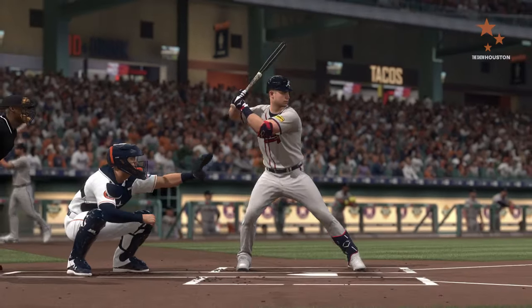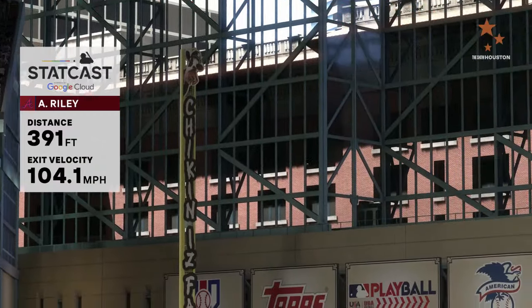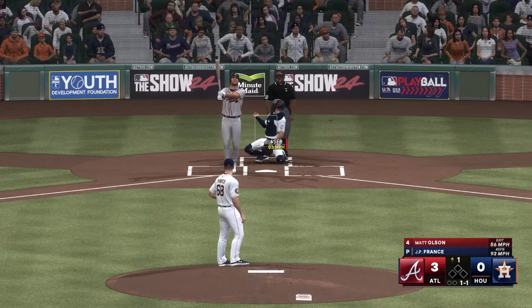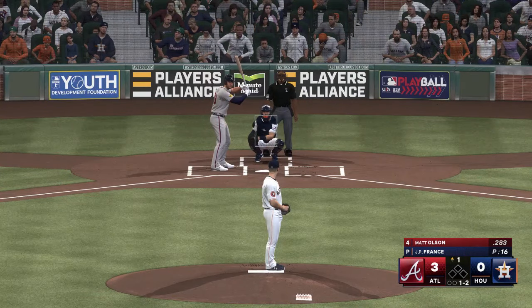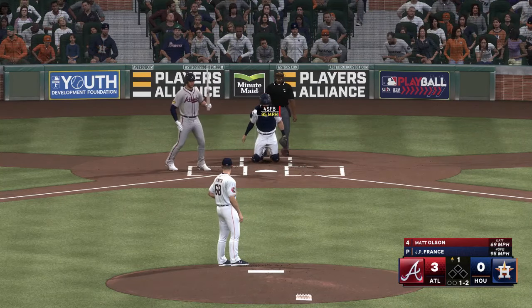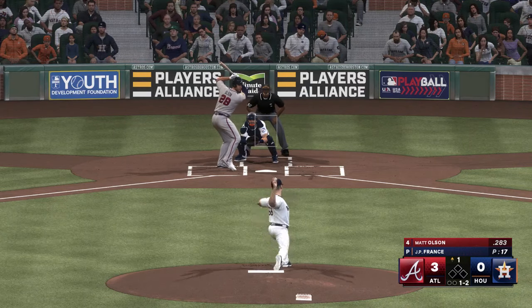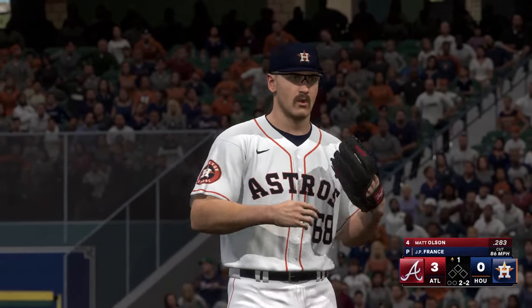Back-to-back homers — always a special feeling at the ballpark, especially if it's your team that does it and those guys get to slap hands at home plate. This is the kind of thing that can really fire up a ball club. Matt Olsen up to the plate. Nobody out with three runs in already this frame, and we're just getting started. They've got him working a little harder in this first frame than he anticipated.